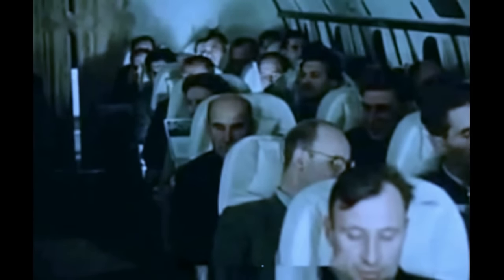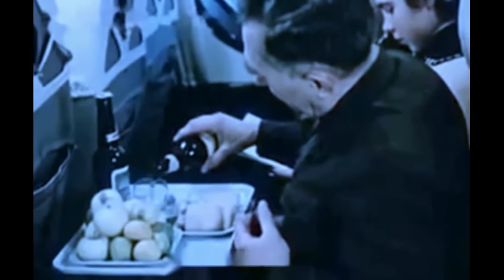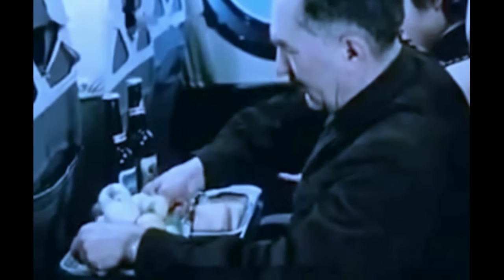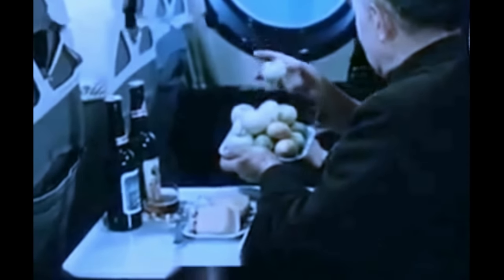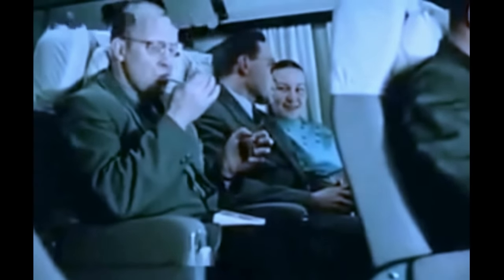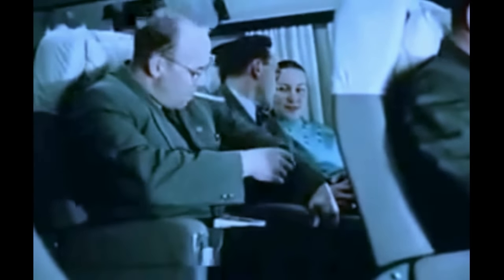Пойдемте в третий салон. В спинке каждого кресла имеется переносный столик, который легко укрепляется самим пассажиром. Можно закусить в своем салоне, не заходя в салон ресторана. Во время полета здесь можно курить — прекрасная вентиляция быстро очищает воздух от дыма.